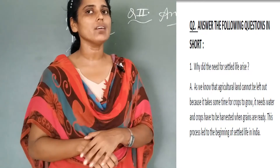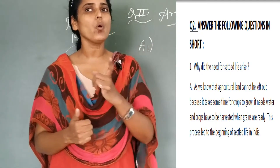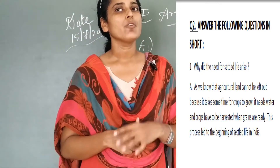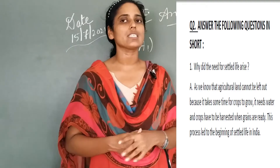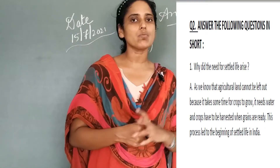The answer goes in this manner: as we know that agricultural land cannot be left out, because it takes some time for crops to grow. It means water and crops have to be harvested when the rains are ready. This process led to the beginning of settled life in India. Move to the next question.